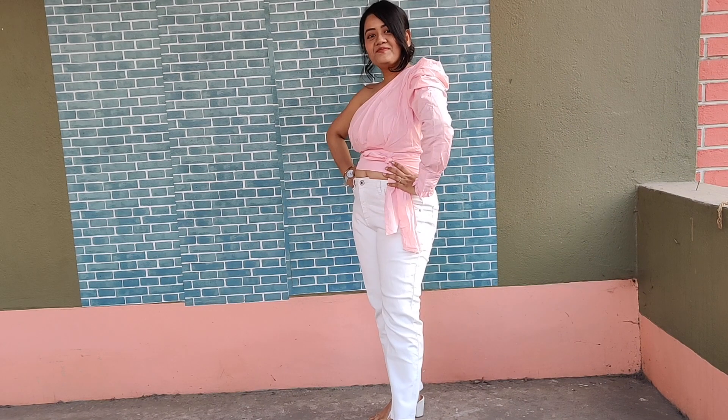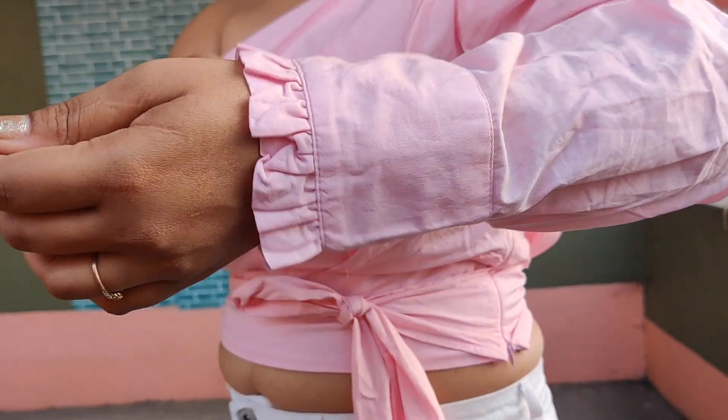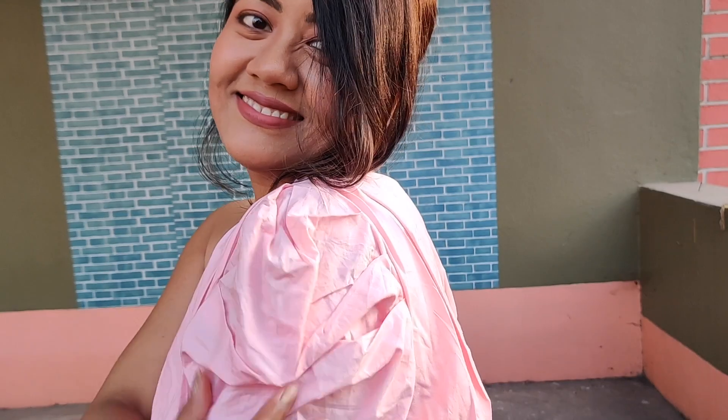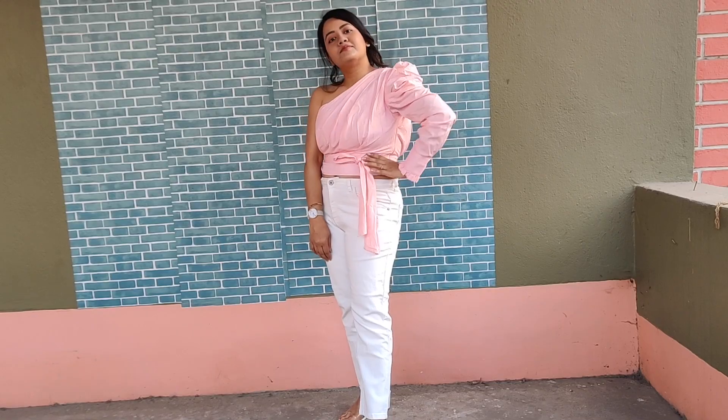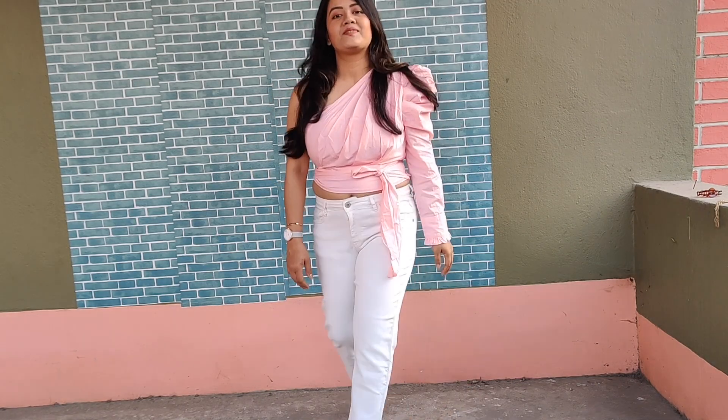This is a very soothing pink color top in pure cotton material — it is skin friendly. It has a pleated style at the front and back, a zip closure, and long puff sleeves. I think it is very charming. You can find the links for all these products in the description box. If you like the video and the channel, please do subscribe. See you in the next video, thanks for watching!